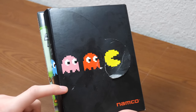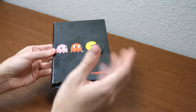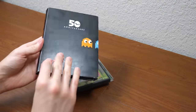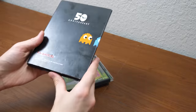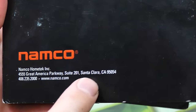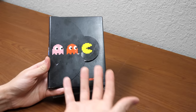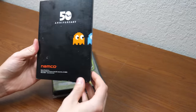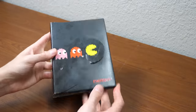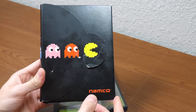This is a Namco E3 press kit from 2005. Not only is this from E3, it's also the 50th anniversary edition, because 2005 was Namco's 50th anniversary, which is definitely pretty cool. You've got the Namco address here, at least in California. This was given out to the press at Namco's booth at E3 2005. I had never seen one of these before. Alex attended E3 2005 or knew somebody who did.